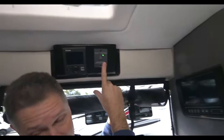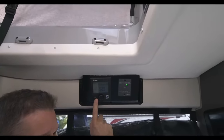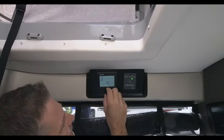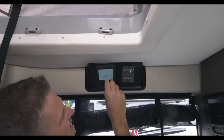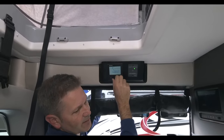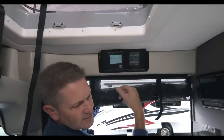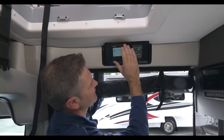Here is our inverter switch, and over here is the Truma Eco Combi — this provides you with heat and hot water. You scroll through: set your furnace from 40 to 86 degrees. Over here you set your water temperature: you have Eco, Hot, and Boost. Boost — at 144 degrees — is what you want when you turn on your shower. You can also set your fans to recycle air and get circulation going. It's a great system.